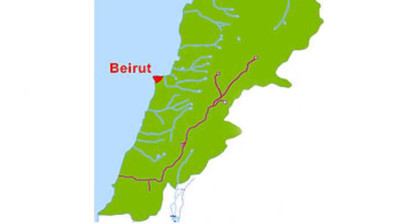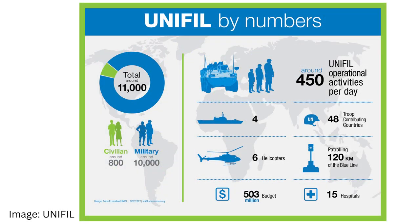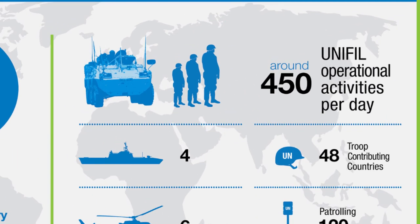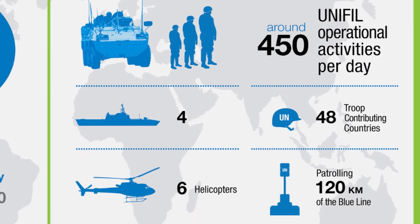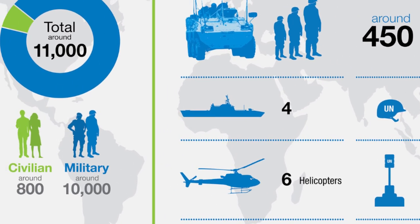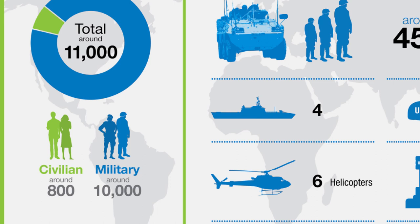UNIFIL is a much bigger operation than, say, UNTSO. According to a 2017 mission profile infographic posted on the UN website, it conducts 450 operational activities per day, is composed of troops from 41 countries, and has more than 10,000 peacekeepers at its disposal, alongside a small fleet of ships, helicopters, and even hospitals.